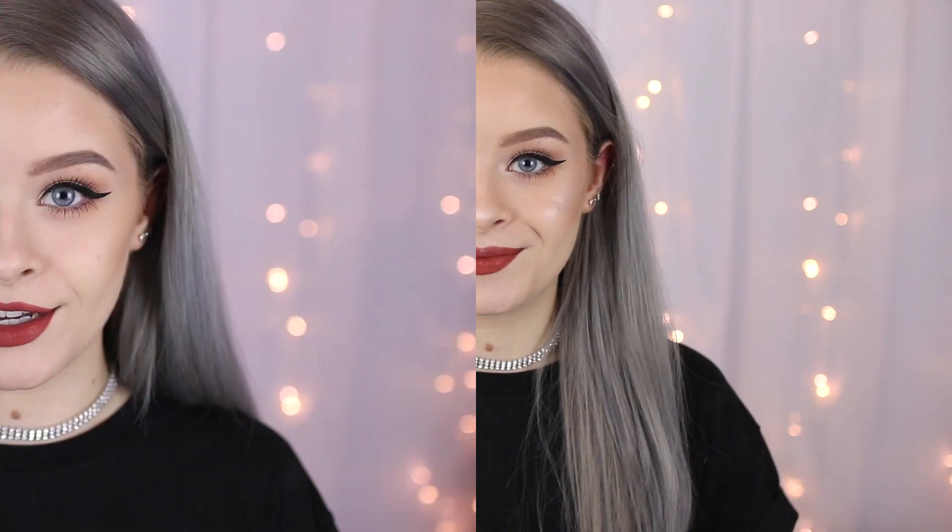I would have dressed up a bit nicer for this video but I just got my tattoo — it's right on my ribs and if I wear tight t-shirts it irritates it, so I'm wearing loose stuff for now. I also feel extra pale in this video, which I think is because of the lip color, and also because I'm filming during the day with more light coming in through the windows than usual.